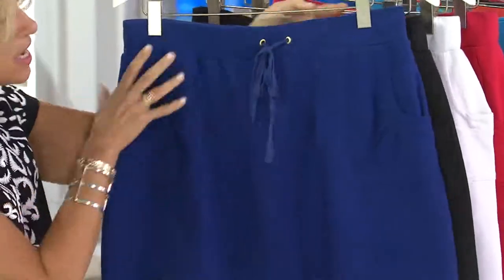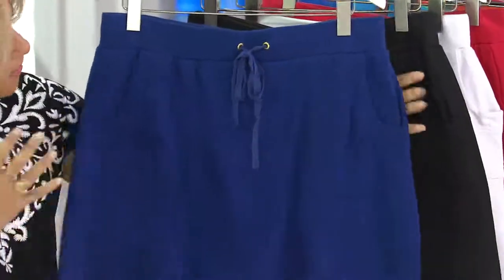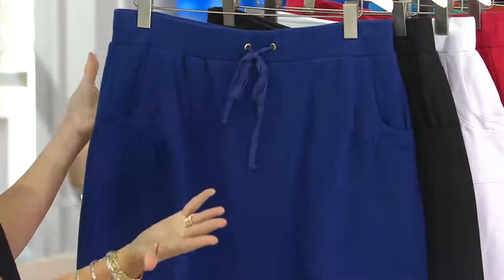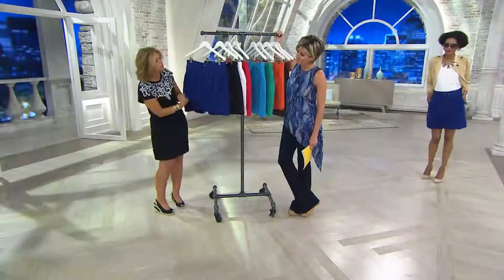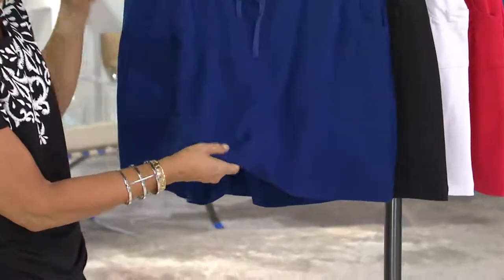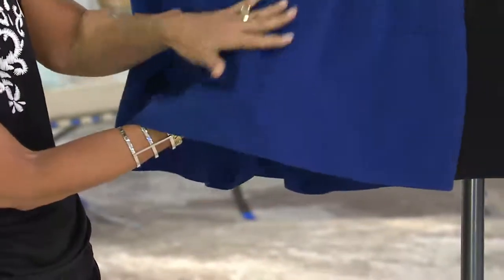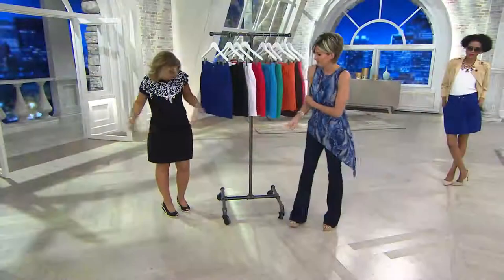It has a functional drawstring. A lot of women are saying, go up a size because I need room since I have a fuller hip, but I want to bring it in at the waist. So it's a functional drawstring, which we love — you can adjust it to your body type. And I love that it's that wonderful micro French terry. It's not thick, not heavy — it has a beautiful jersey knit on the outside, so it's super, super soft.